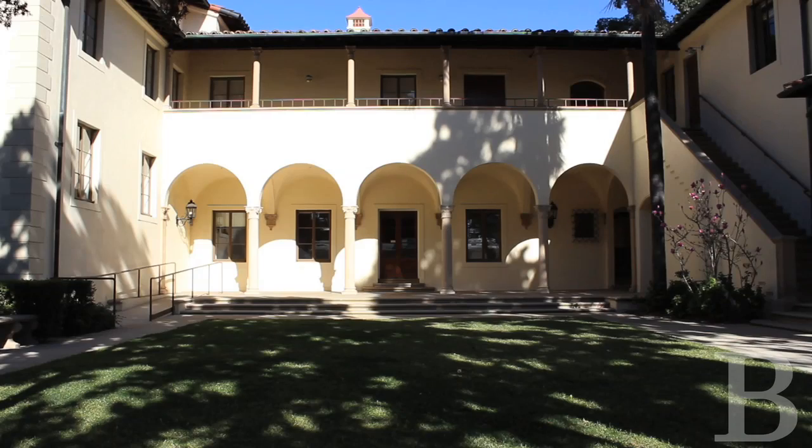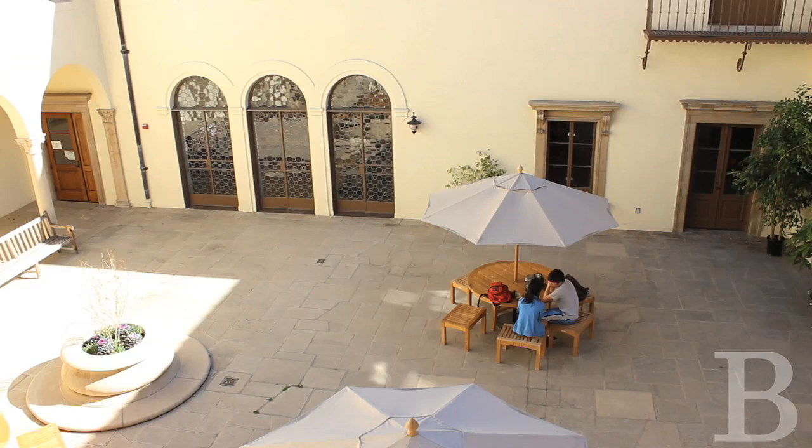We're standing in front of Hershey Hall, and we've just completed a renovation of that to support administrative uses for the Department of Life Sciences. We've just received the highest LEED rating available — a platinum rating.